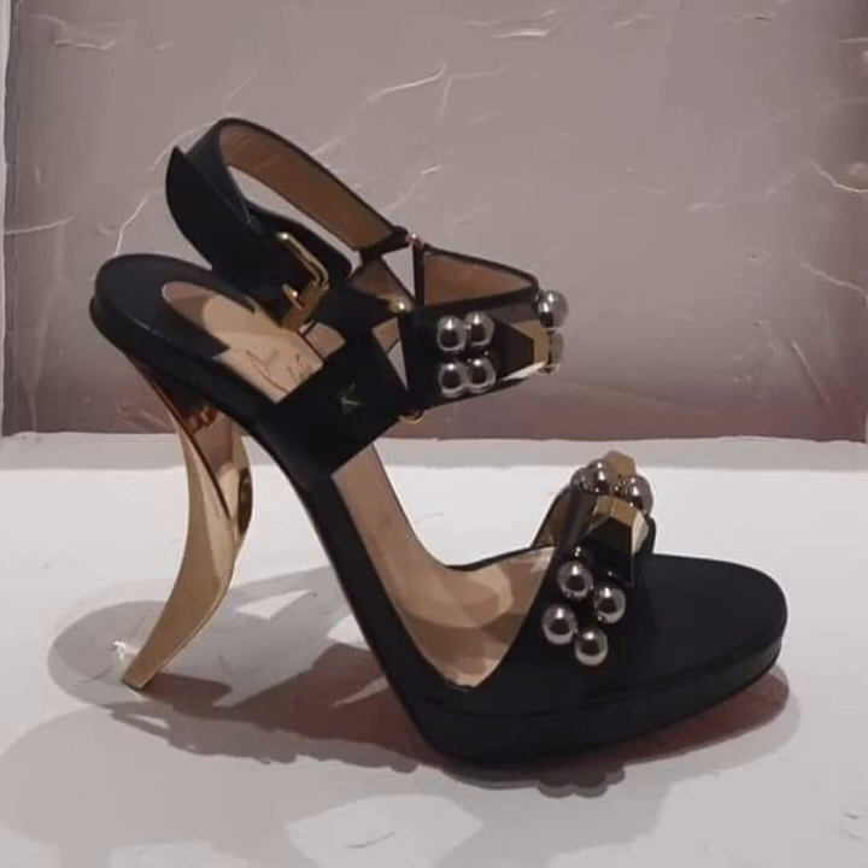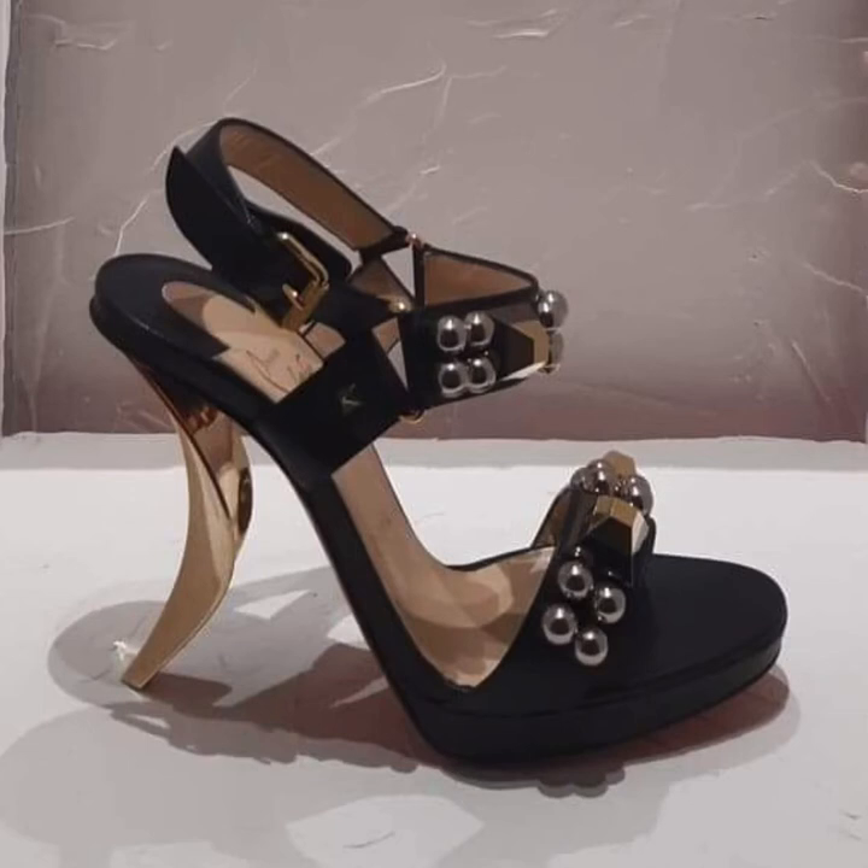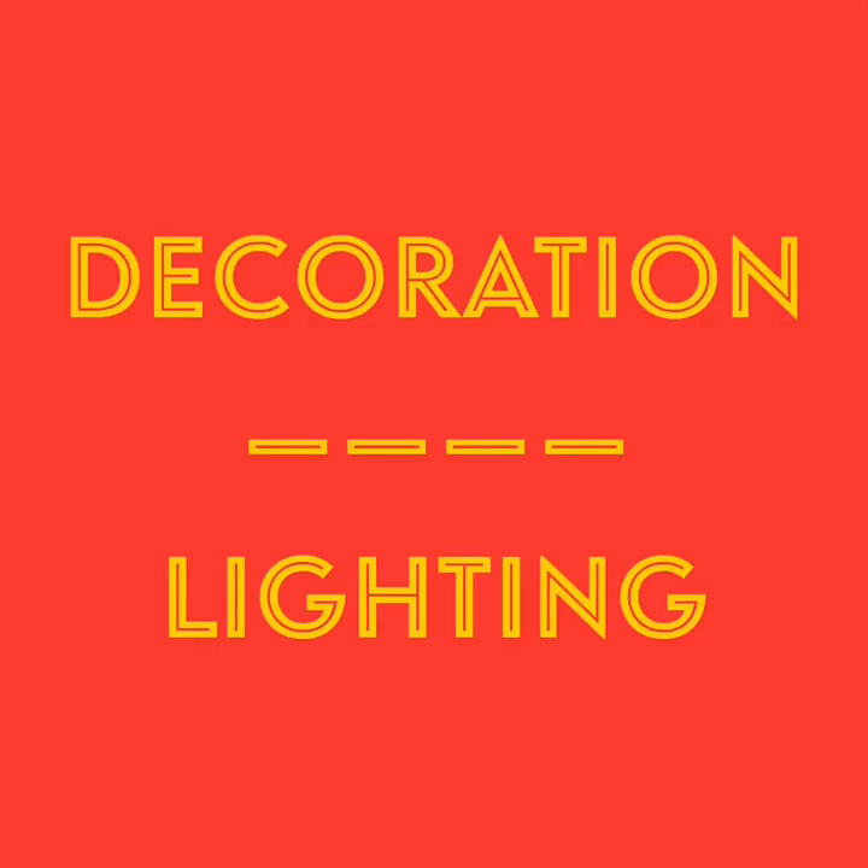This looks like a slipper. And this is another Yves Saint Laurent shoe.